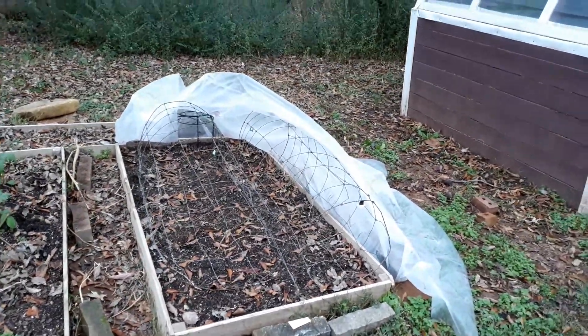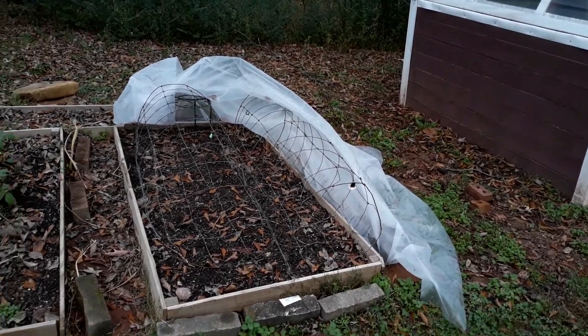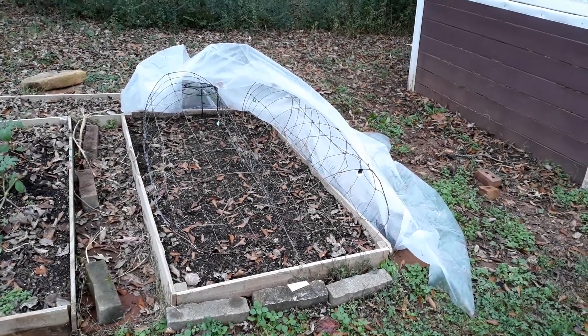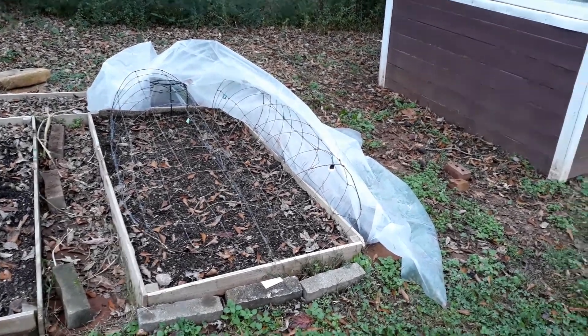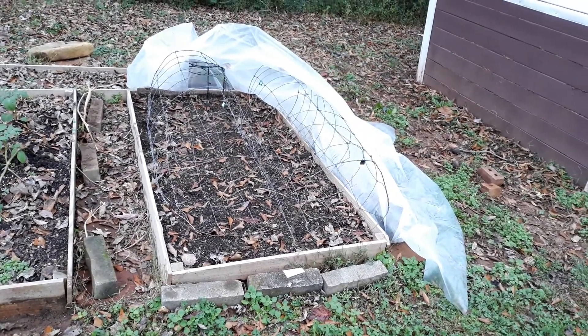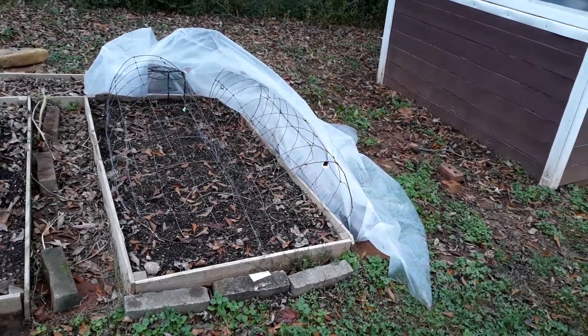So what I have is some tomato cages, and those leafy vegetables — except for the cabbage — can grow up through those tomato cages. I'm going to use that to hold up the plastic that I'm going to use to keep in the heat when it gets a little bit colder. Those tomato cages will hold up that plastic.